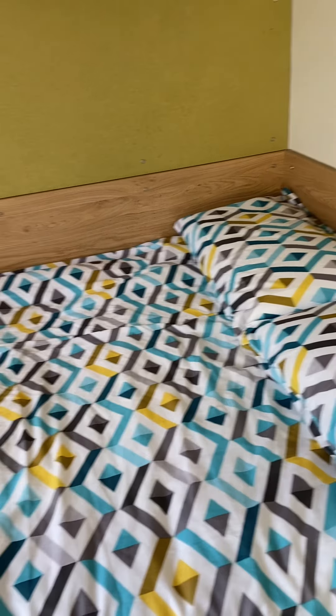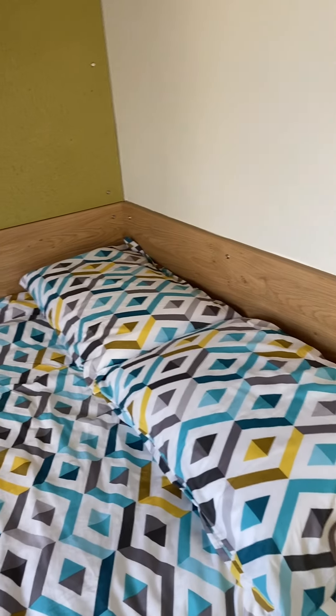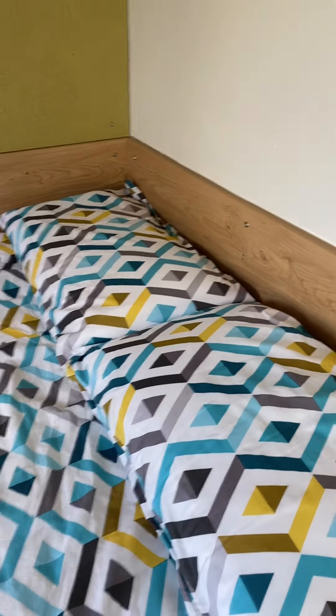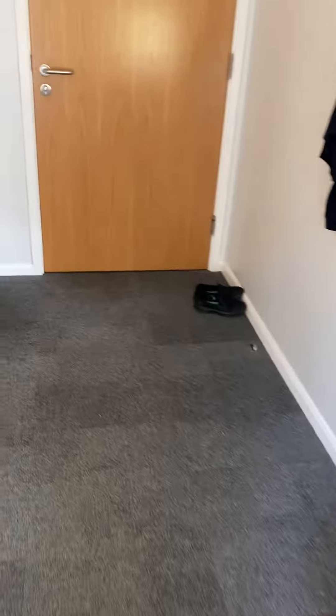It's quite cozy — dangerously cozy for me as a student, because we have a lot of things to do! The bed sheet cover also came from the university. This is the view from outside.